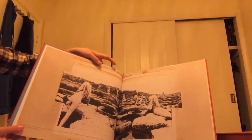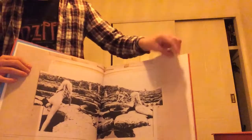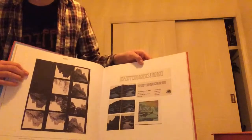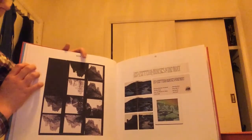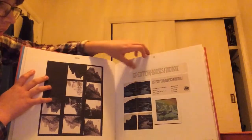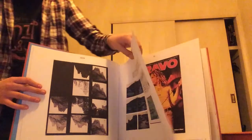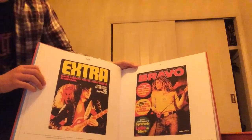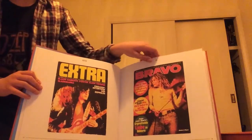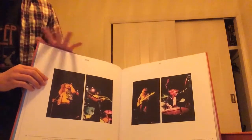Now we all know what this is — this is the grand artwork for the album. Turn the page again and we've got some outtake pictures from the photo sessions. It's very nice to have, I must admit. And we've got some magazines — extra Bravo, yes, Bravo.